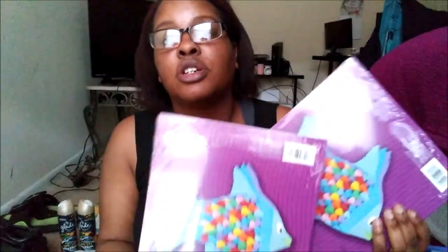Still on school stuff — I got her some more construction paper because she used all of hers. She does little arts and craft projects here and there, so I got her two packs.